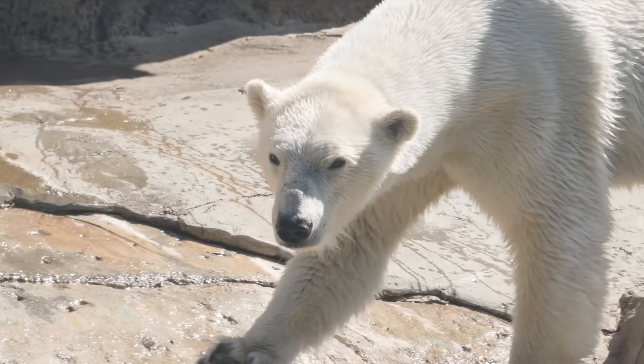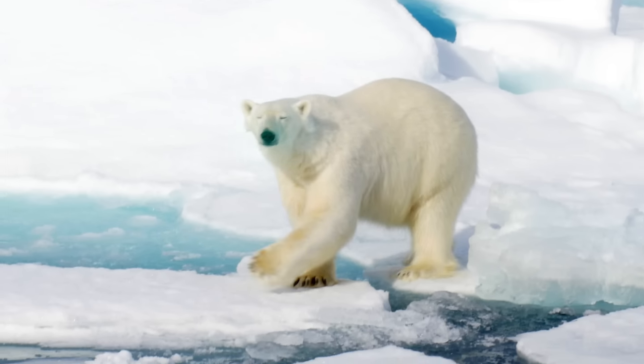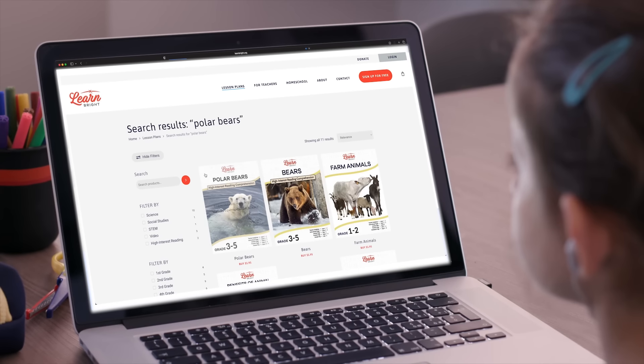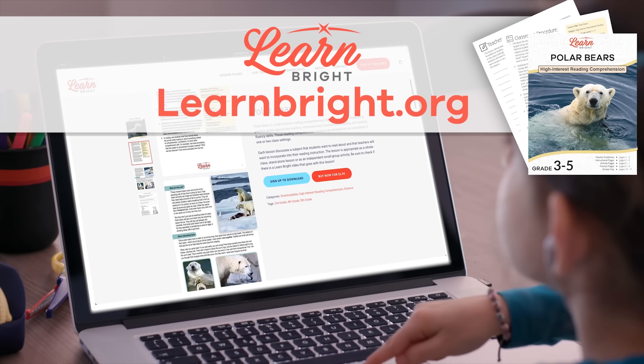Polar bears. Hello there, everybody. Today, we are going to learn about polar bears. You can read along with us by downloading the polar bear lesson plan from our website, learnbrite.org.